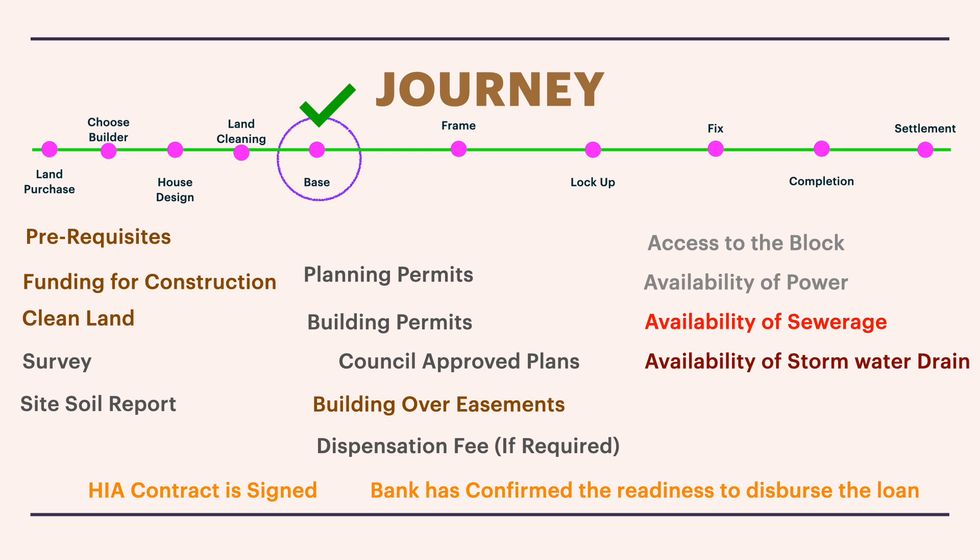For us, we did have to obtain a dispensation approval and pay the dispensation fee. We also had a situation related to building over easements — we didn't build directly over one, but one of the footings was coming close to the easement, and the cut and fill was happening over the easement, so we had to obtain a permit and submit all plans as per the council's requirements.